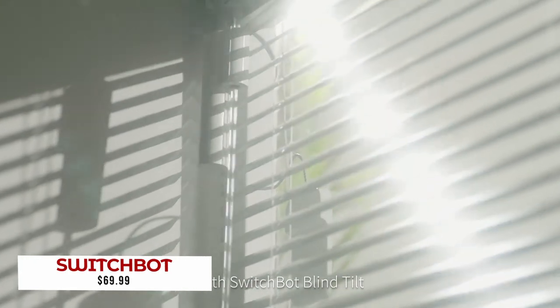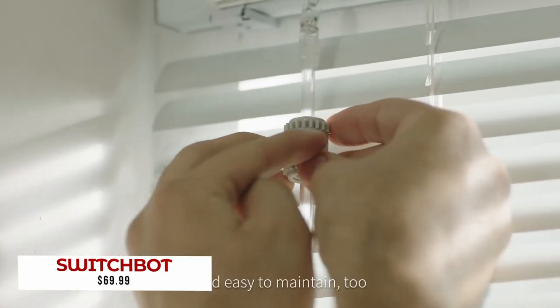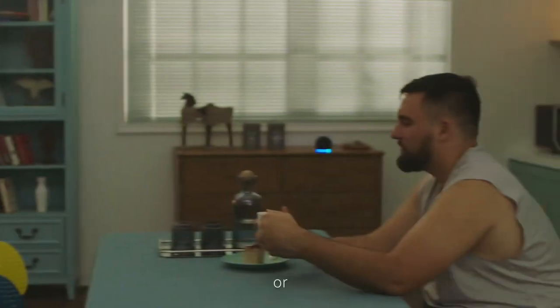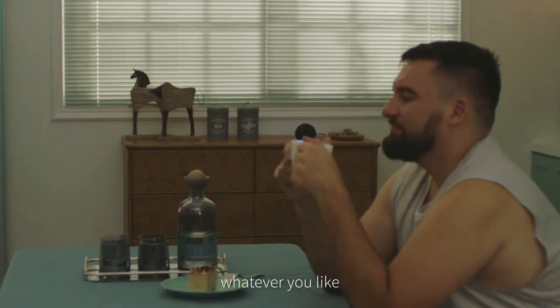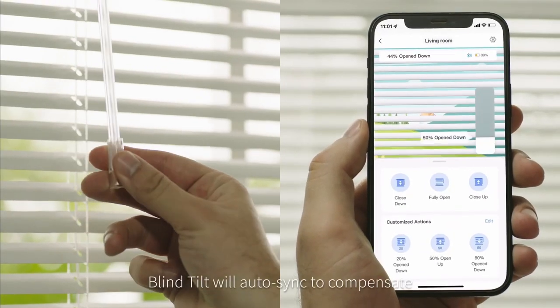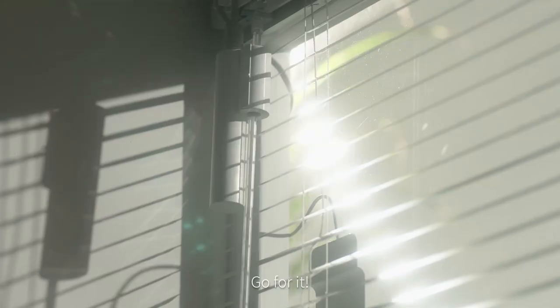Do you have any traditional blind systems installed in your home or office? Then you may be interested to know about the SwitchBot Blind Tilt. This device opens and closes your window shades without having to touch them, no matter what type of blinds are installed. It also includes solar panels so that you don't have to worry about changing batteries, and a smartphone app for when you're feeling extra lazy. And if you happen to own some voice-activated smart assistants like Alexa, Siri, or Cortana, they'll do all the heavy lifting for you.